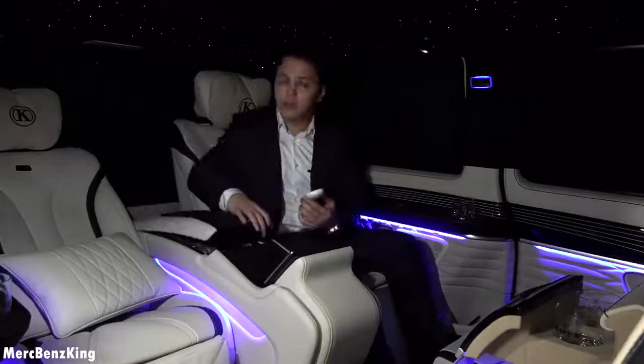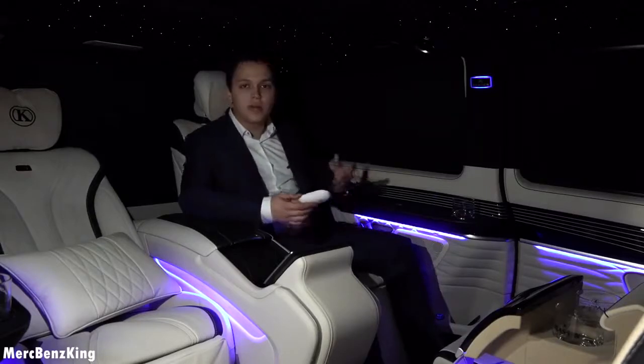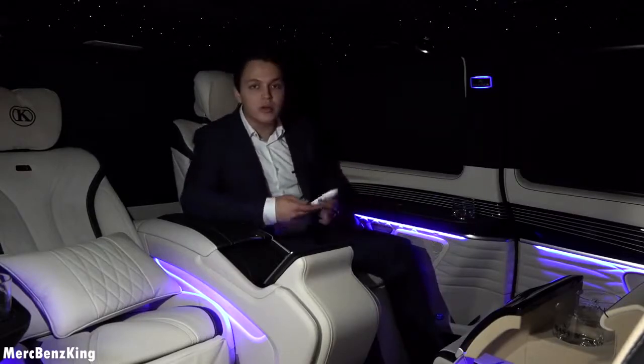And you can already notice the star ceiling. These are white stars which are very traditional, but you can also change the color — yellow, red, orange, and of course pink for the ladies.